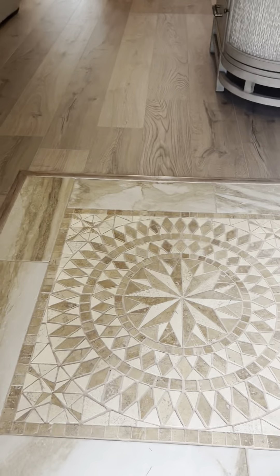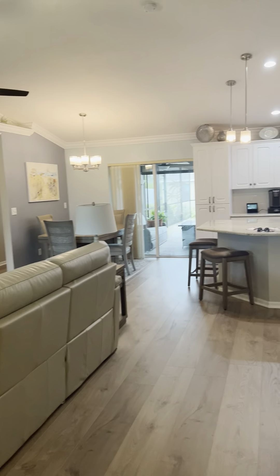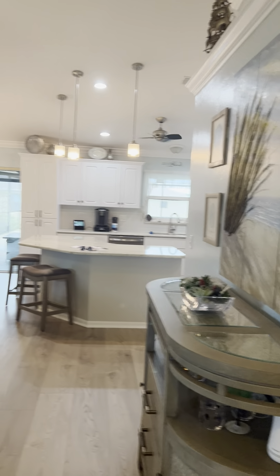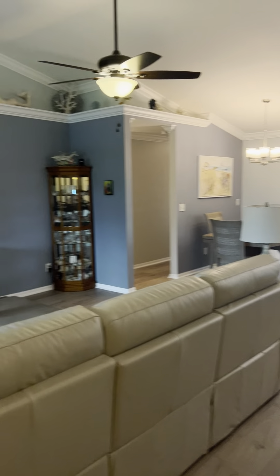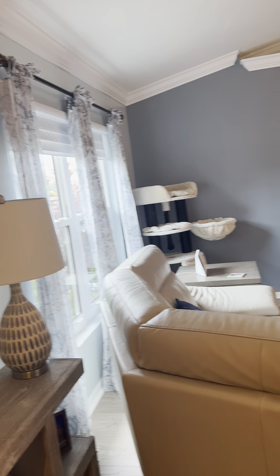When you walk in, they've got a little decorative tile here, and the rest is luxury vinyl plank flooring. This gives you an idea of the floor plan — vaulted ceilings, nice and open, crown molding throughout, really nice colors, and nice window treatments.